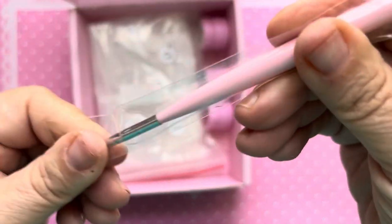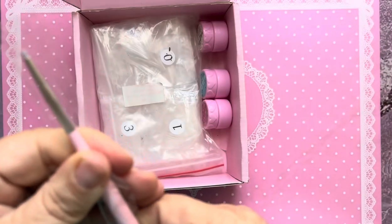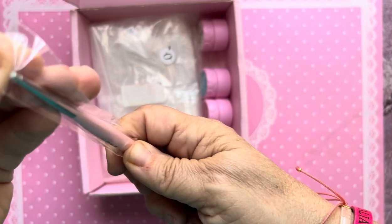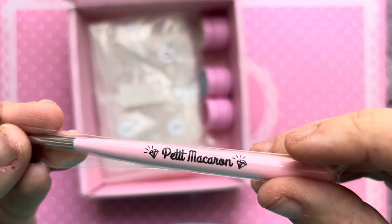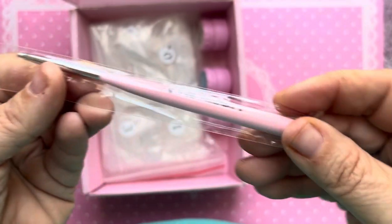We got a brush of some sort — I don't know what it is, but it's like maybe a picker brush or a dotting tool. It's just metal. I don't know what it is. It says Petite Macaroon — I don't know what that is.